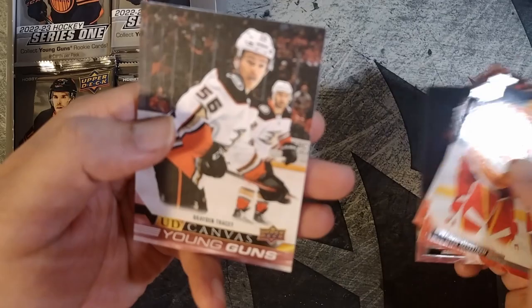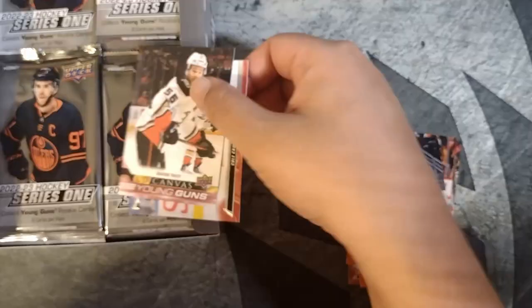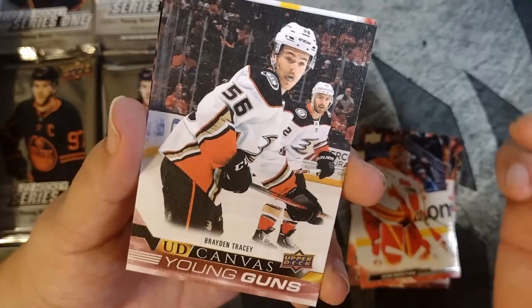There we go, first pack — Young Gun canvas, Brayden Tracy. That's pretty cool to get an Upper Deck canvas Young Gun in the first pack. Hopefully that's not our box hit, Brayden Tracy. I think these are pretty tough pulls if I had to guess — nice little hit there. Cole Caulfield.